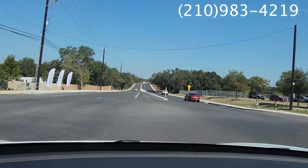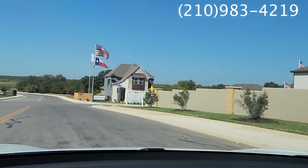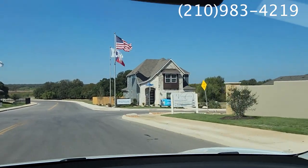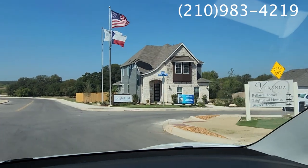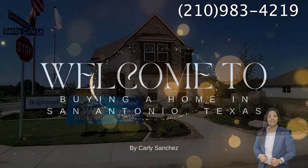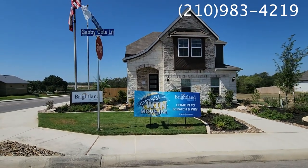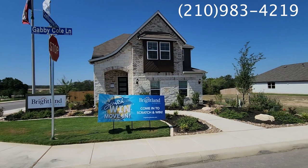Join me as we head to Brightland Homes, just off Tally Road — we have made it! We're going to check out the Meridian model home, which is a stunning two-story, four bed, two and a half bath. Welcome to Buying a Home in San Antonio, Texas. My name is Carly Sanchez and we are here.